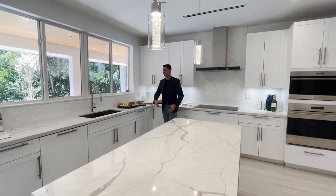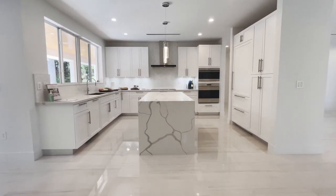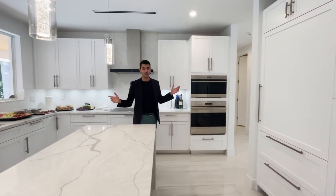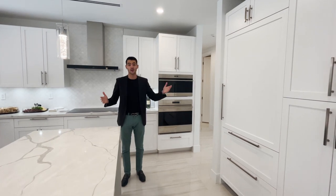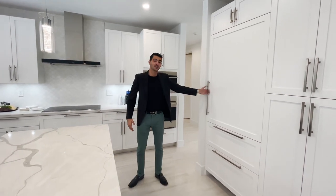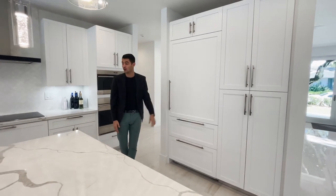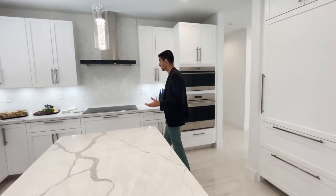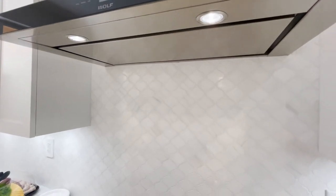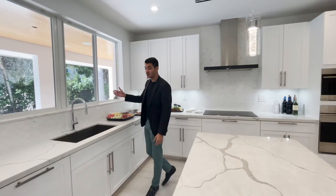Here is a big open kitchen with quartz countertops and a Sub-Zero refrigerator. You might find the refrigerator a little hard to spot because the door matches the cabinetry. Sub-Zero refrigerator right here with the freezers down below, and you have Wolf appliances as well. Wolf on your hood and on your cooktop too.